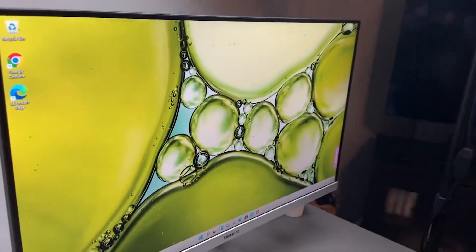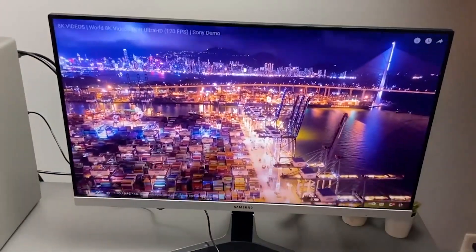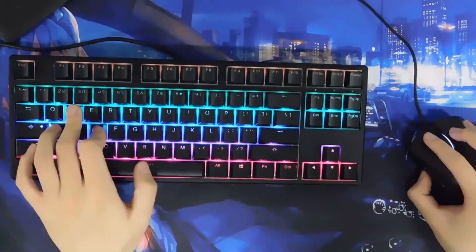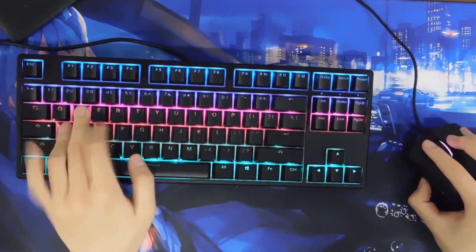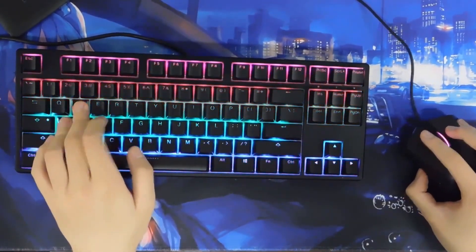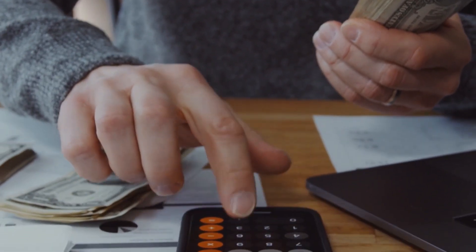This PC also includes a Samsung 24-inch Full HD curved LED monitor as the finishing touch. A gaming kit including a keyboard, mouse, and headphones with a microphone is also provided. You may start playing right away with just this pack. It is a wonderful choice if you need a gaming PC at an affordable price, as it includes a lot of extras like a mouse, keyboard, and headphones.